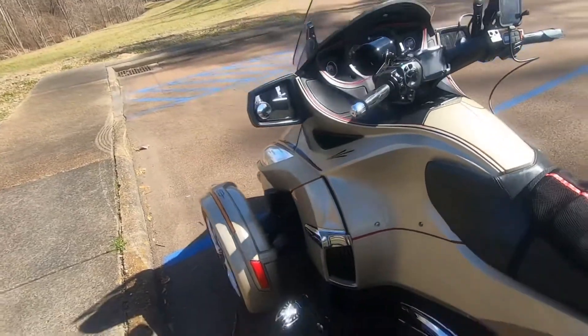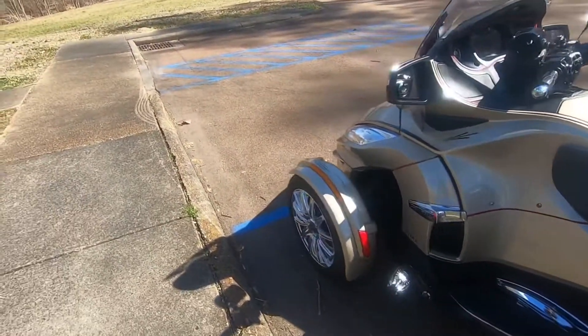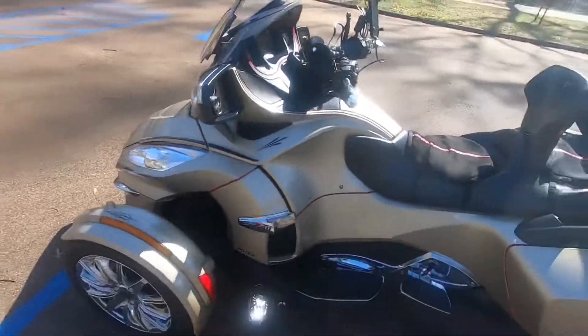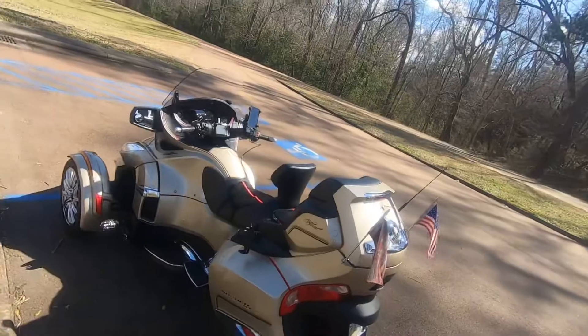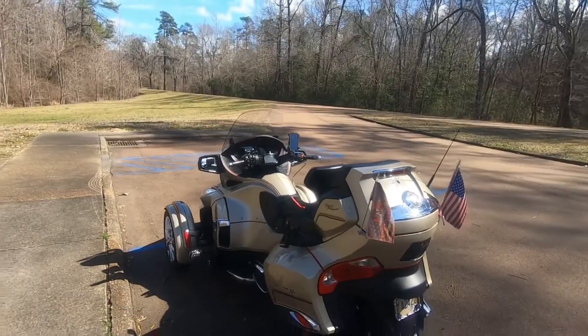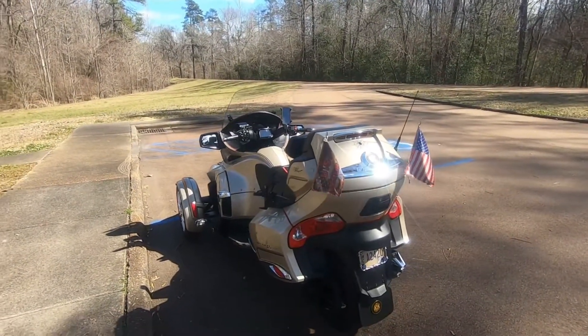Everything else pretty much is the same as it came with the bike. This is the dominator — as you can see, she's a beauty.